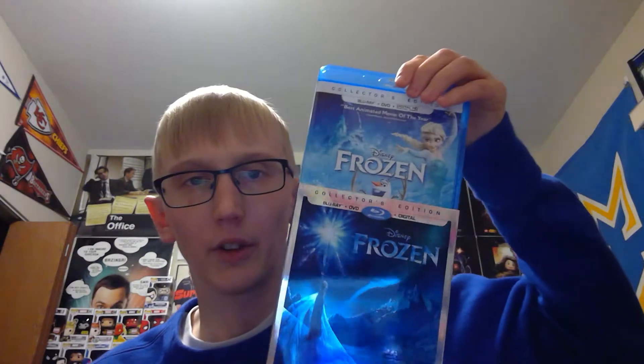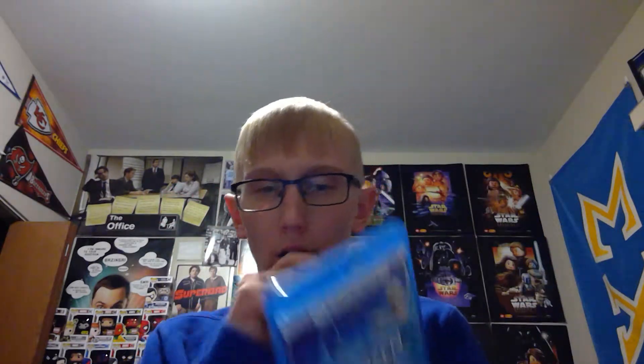Next up we have Frozen — this slipcover is another Disney Movie Club exclusive, though it doesn't have the sticker on it, which is disappointing. It has the regular Frozen backing. I've actually never seen Frozen, which is why I picked it up. It also came with a sing-along version on DVD, which is already in my stack to sell. And then Blade Runner and Blade Runner 2049 are here — I'll be showing those off in their own separate videos.